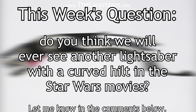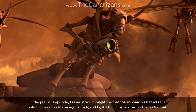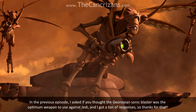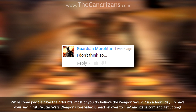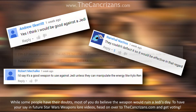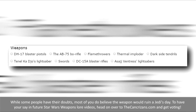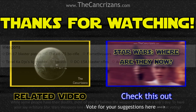Now it's time for this week's question. Do you think we'll ever see another lightsaber with a curved hilt in the Star Wars movies? Let me know in the comments below. In the previous episode, I asked if you thought the Geonosian sonic blaster was the optimum weapon to use against Jedi, and I got a ton of responses, so thanks for that. While some people have their doubts, most of you do believe the weapon would ruin a Jedi's day. To have your say in future Star Wars Weapons Lore videos, head on over to thekaricizans.com and get voting!